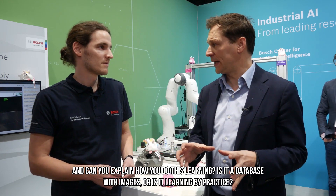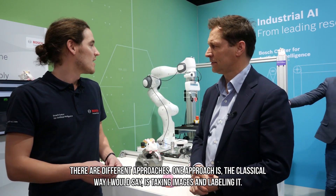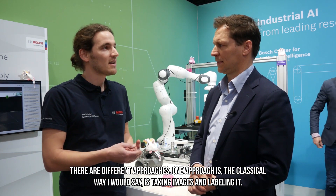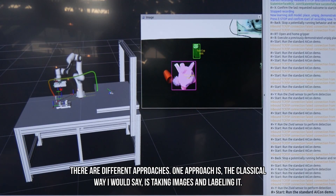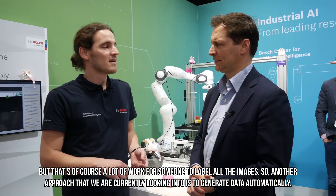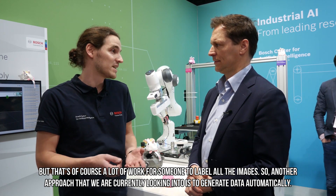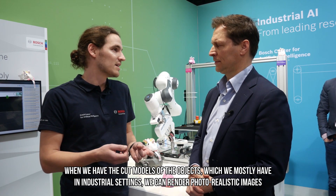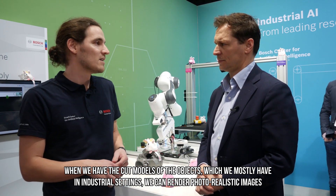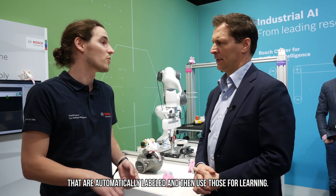Can you explain how you do this learning? Is it a database with images or is it learning by practice? There are different approaches. One classical approach is taking images and labeling them, but that's a lot of work. Another approach we are currently looking into is to generate data automatically. When we have the CAD models of the objects — which we mostly have in industrial settings — we can render photorealistic images that are automatically labeled and then use those for learning.